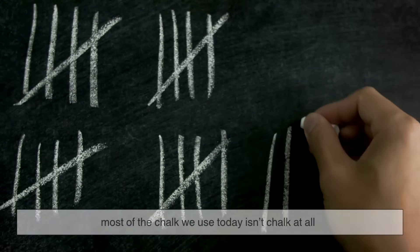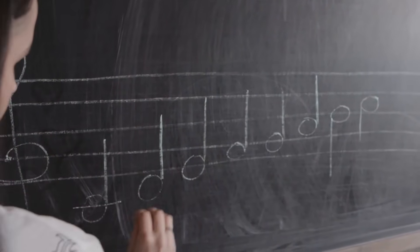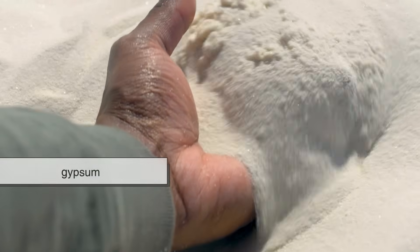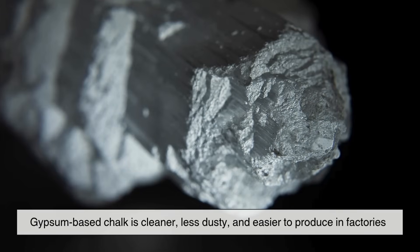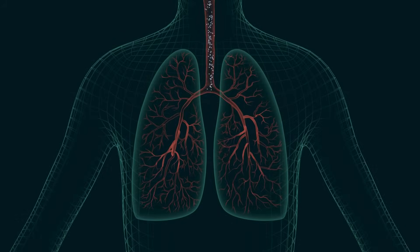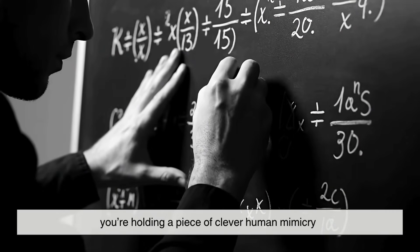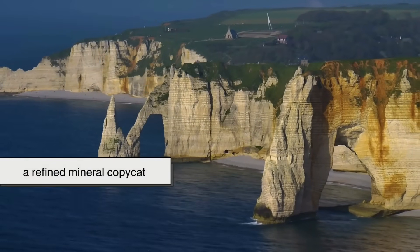But here's the twist: most of the chalk we use today isn't chalk at all. Modern classroom chalk isn't mined from ancient cliffs like the famous White Cliffs of Dover. Instead, it's usually made from gypsum, a mineral that's chemically different but works the same way. Gypsum-based chalk is cleaner, less dusty, and easier to produce in factories. True geological chalk — pure calcium carbonate — is softer and produces more dust, which can irritate lungs and stain clothes. So when you see those smooth uniform sticks in classrooms today, you're holding a piece of clever human mimicry: it looks like rock chalk, feels like rock chalk, but it's really a refined mineral copycat.